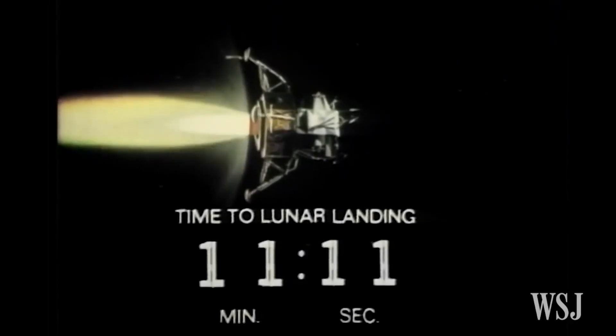This is inside of Apollo 11, the spacecraft that took the first manned mission to the moon in 1969. Armstrong is on the moon — Neil Armstrong — a 38-year-old American.